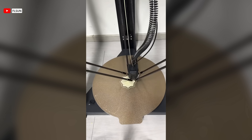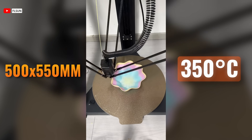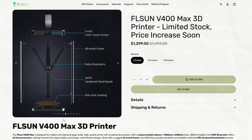The big news from FL Sun has got to be the V400 Max — a massive 500 by 550 millimeter beast that can reach 350 degrees Celsius. It's currently available for $1,199, but FL Sun does plan to increase the price very soon.